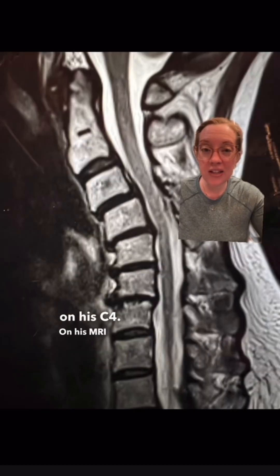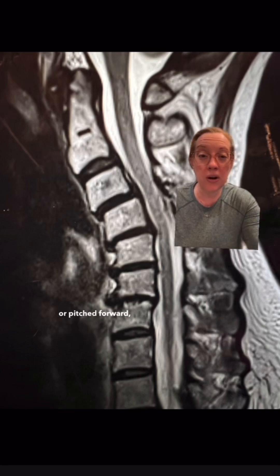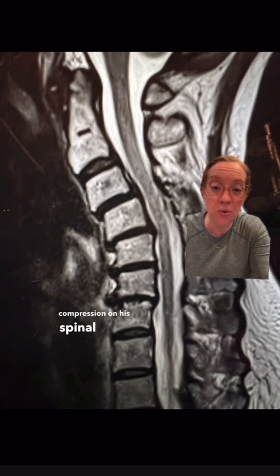On his MRI scan, we see the same thing — his neck is shaped kyphotically or pitched forward, and all of these changes are causing compression on his spinal cord. His neck is hurting because he has a swan neck deformity, where his neck is abnormally pitched forward. In addition to that, he has spinal cord compression secondary to all these degenerative changes, causing his numbness, weakness, and balance troubles.